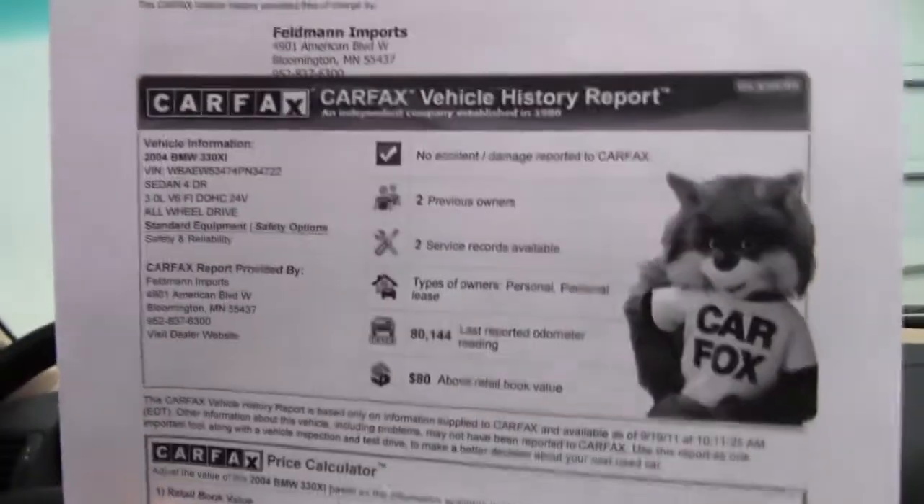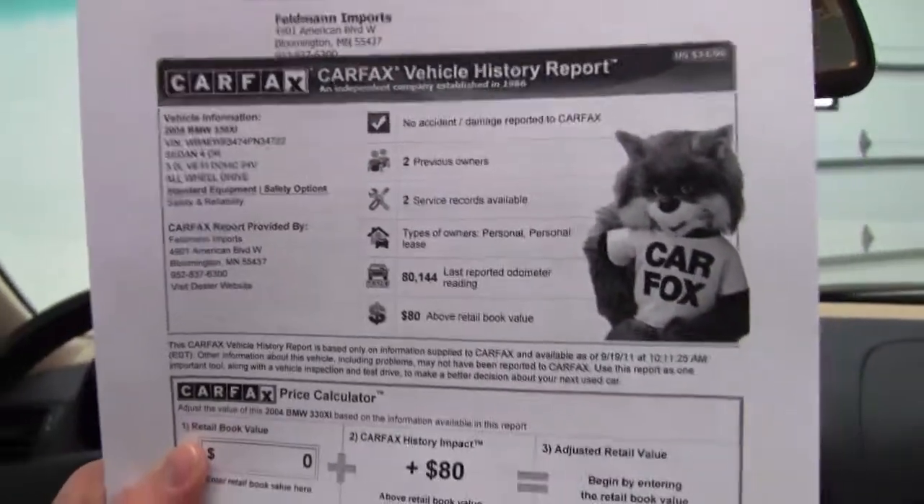We do have both sets of keys available for you as well. Here is your Carfax — no accidents, no damage, two previous owners, and service records are available.